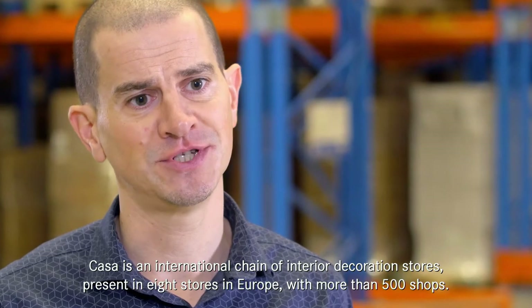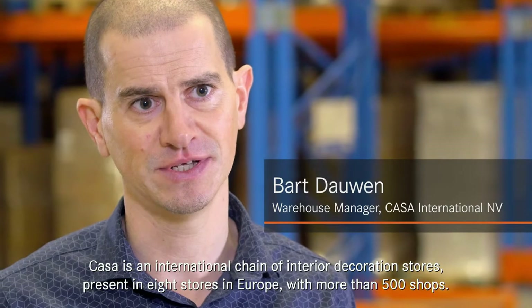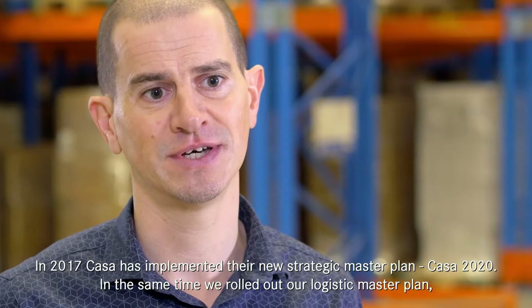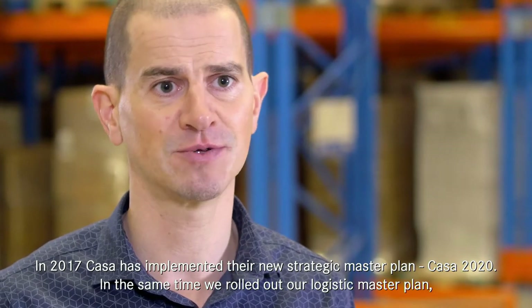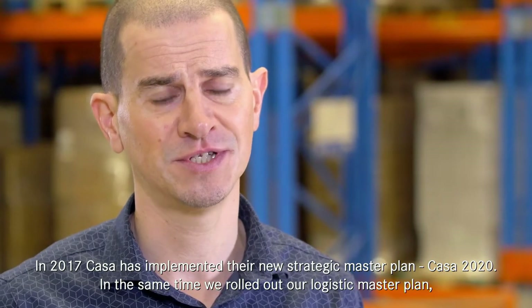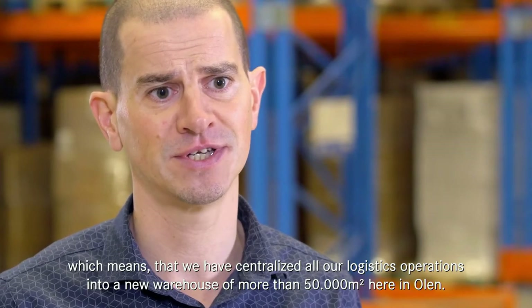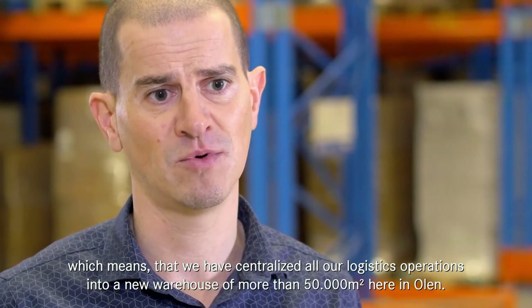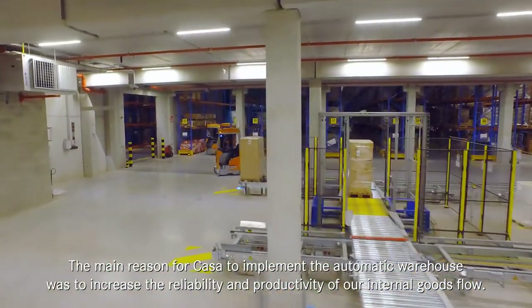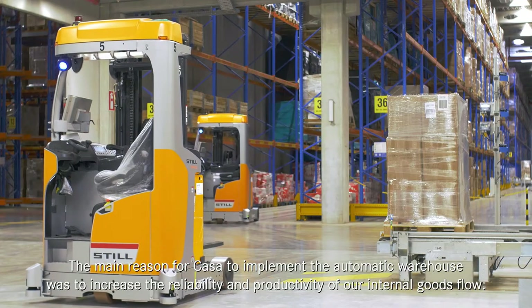Casa is an international chain of interior decoration stores, present in eight countries in Europe with more than 500 shops. In 2017, Casa implemented their new strategic masterplan Casa 2020, and at the same time rolled out their logistics masterplan, centralizing all logistics operations into a new warehouse of more than 50,000 square meters.